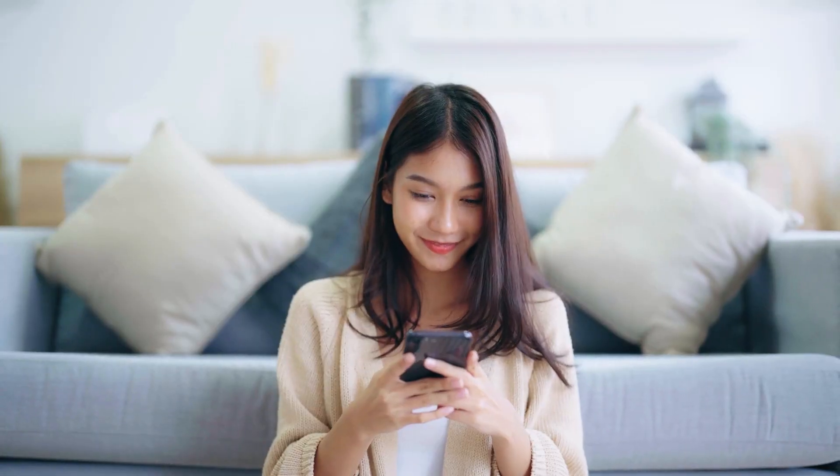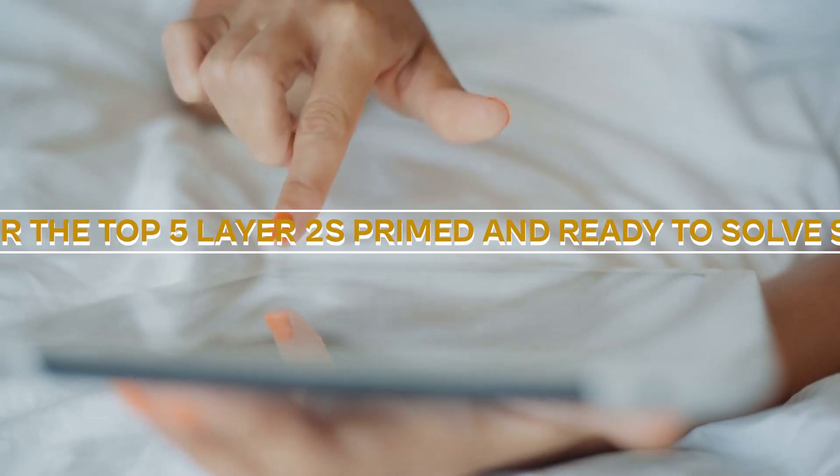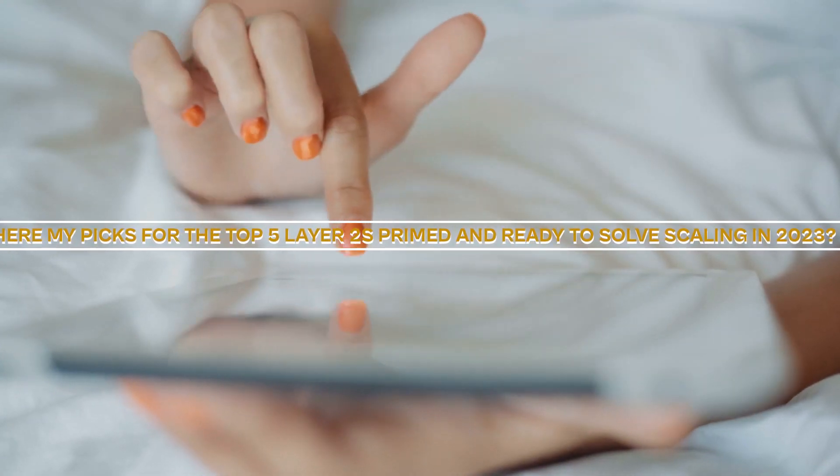Your input makes all the difference, so don't be shy — slide into the comments with your thoughts as they pop up throughout the ranking. Let me know your personal favorite or favorites. That said, here are my picks for the top 5 Layer 2s primed and ready to solve scaling in 2023.